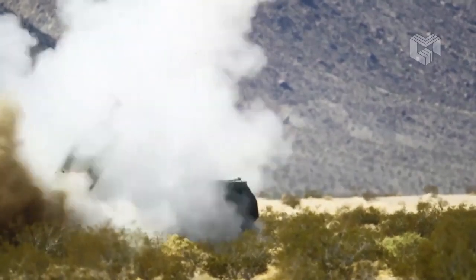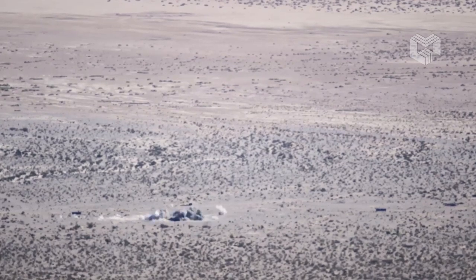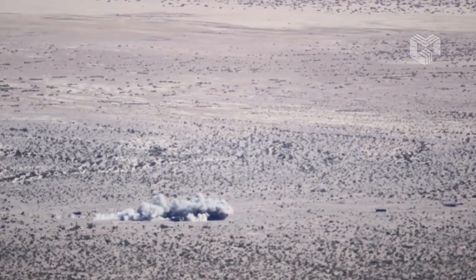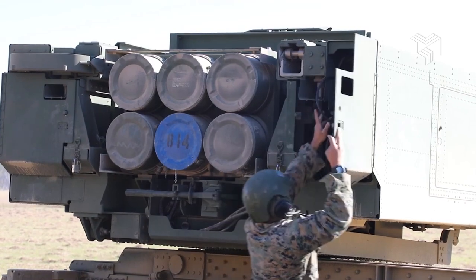It's worth noting that the GMLRS is an international program involving the United Kingdom, Italy, France, and Germany, as well as the United States. The industrial team includes Diehl, MBDA, and Fiat Avio.